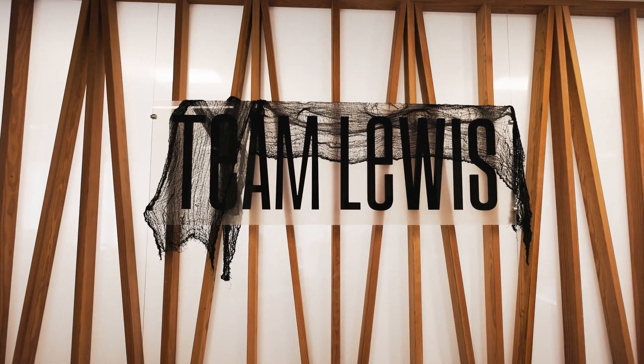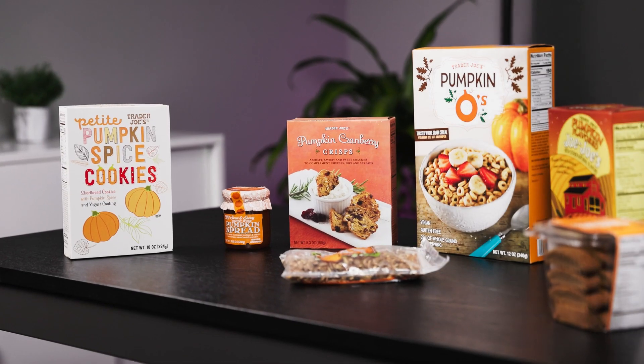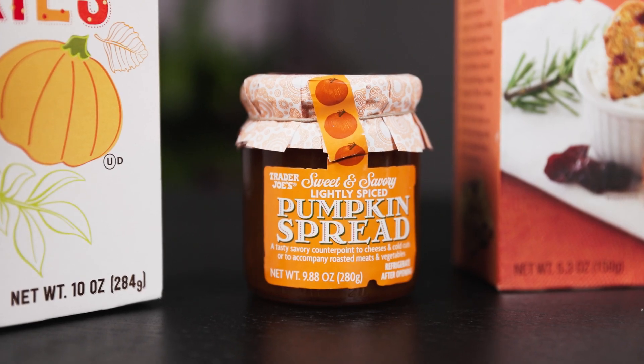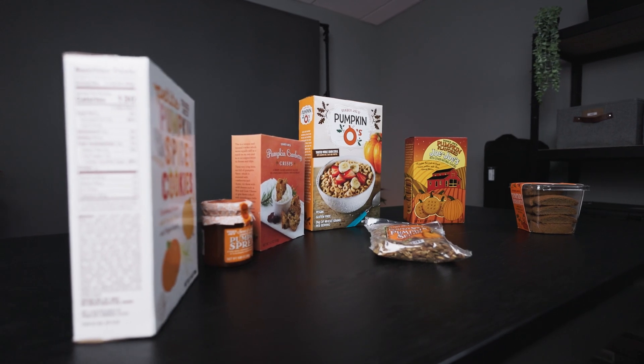Hi, I'm Gianna, Marketing Executive at Team Lois. We're here in our San Diego office to answer the age-old question: which Trader Joe's treats truly embody the spirit of fall? We've hand-selected three team members to try out some seasonal snacks. Let's head into the studio.